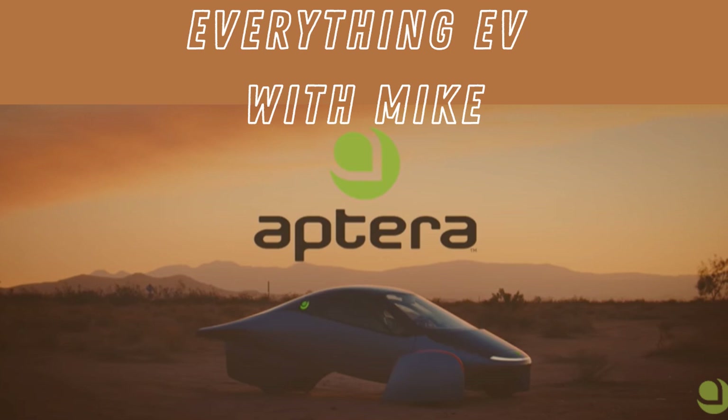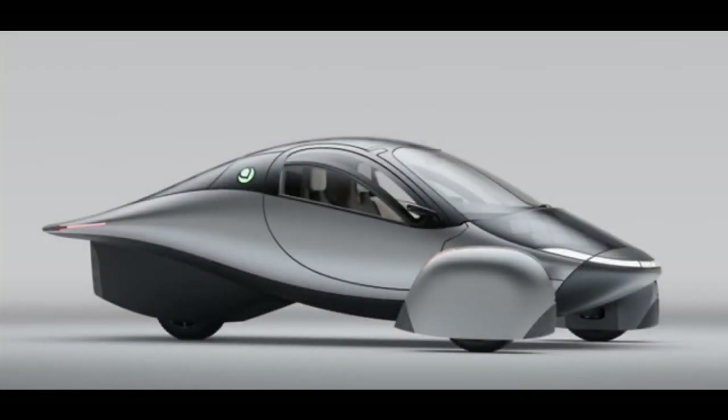Welcome to Everything EV with Mike. Today I will share with you more Aptera features and options that you may not be aware of.